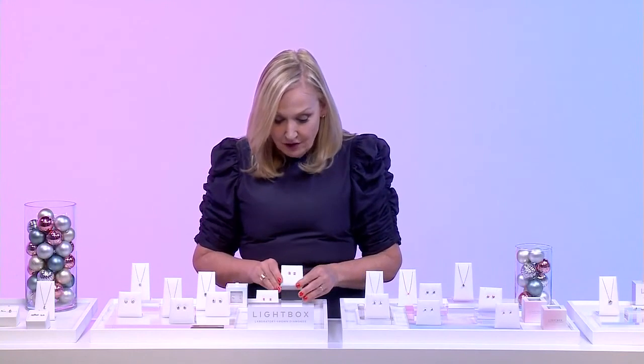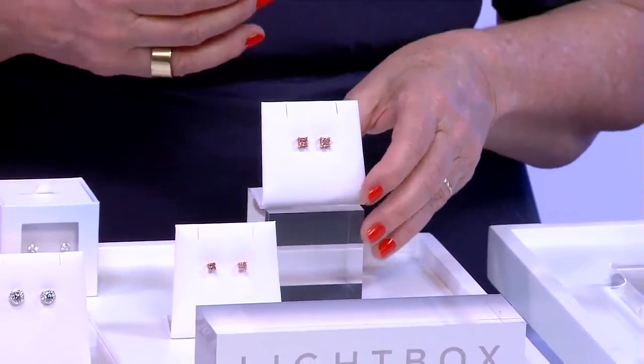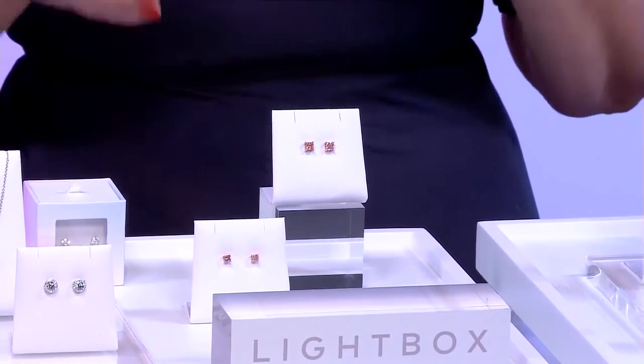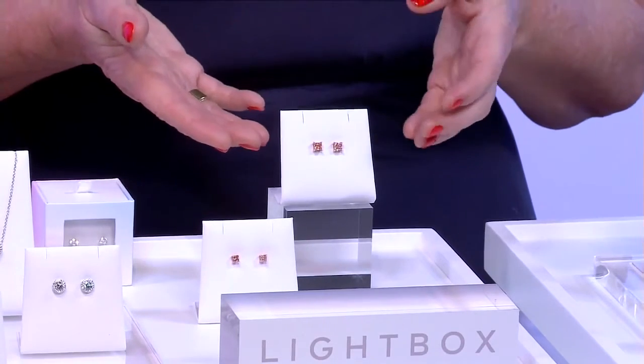Naturally occurring pink diamonds are so rare, so precious, so expensive — they're millions of dollars a carat. But we've got here some princess-cut pink studs at $800 a carat, so you could get a half-carat pair of studs for $400 plus the cost of the setting — in this case, $200 extra for 10-carat gold. It's just so accessible.